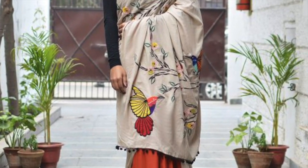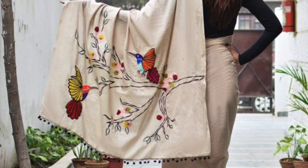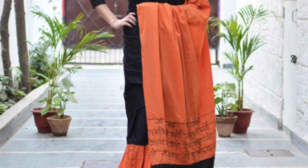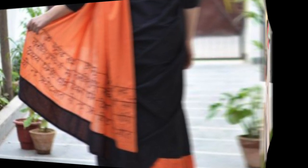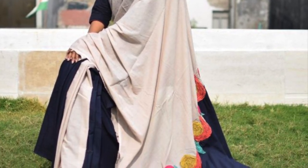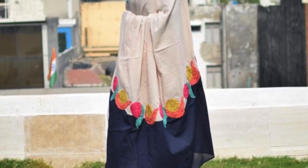In this saree pallu I love the embroidery patchwork and the color combination. Did you ever think of Gayathri Mantra on a saree pallu? There you have it.